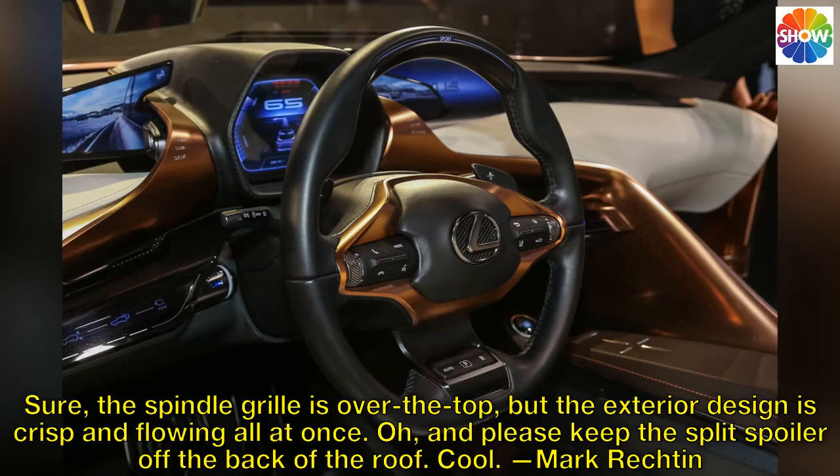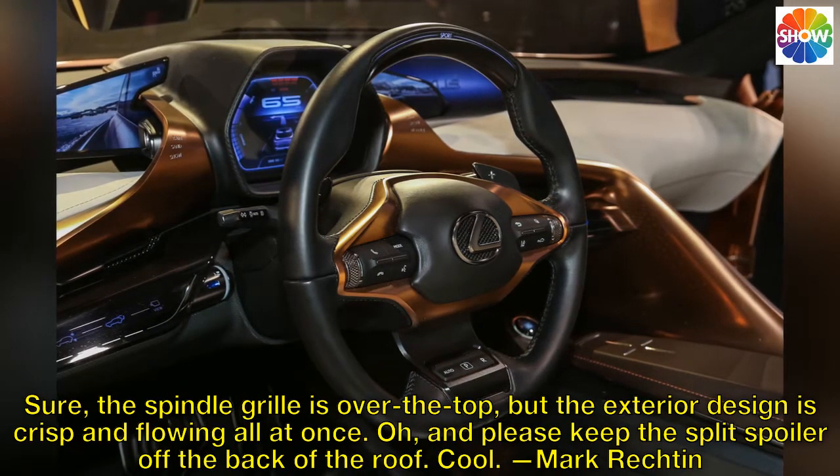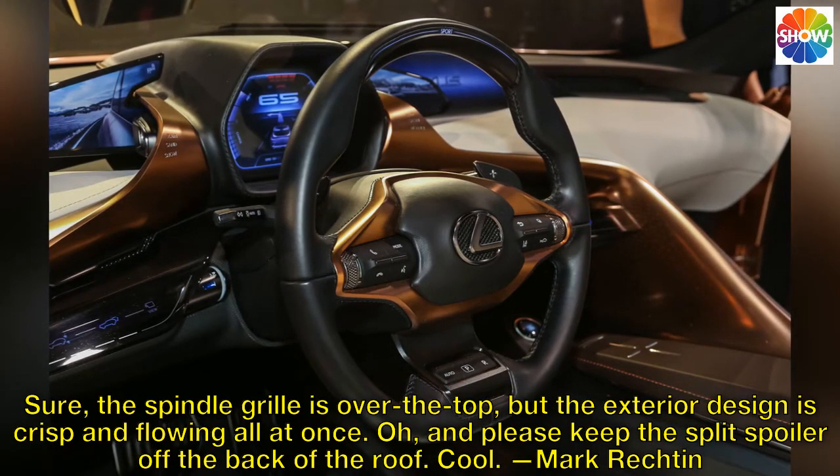Sure, the spindle grille is over the top, but the exterior design is crisp and flowing all at once. And please keep the split spoiler off the back of the roof — that's cool.